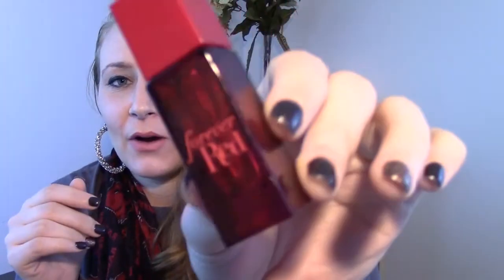I used up this Forever Red from Bath and Body Works. You spray it on, but like 10 minutes later you don't smell it anymore. So whatever — I just used it up to get rid of it.